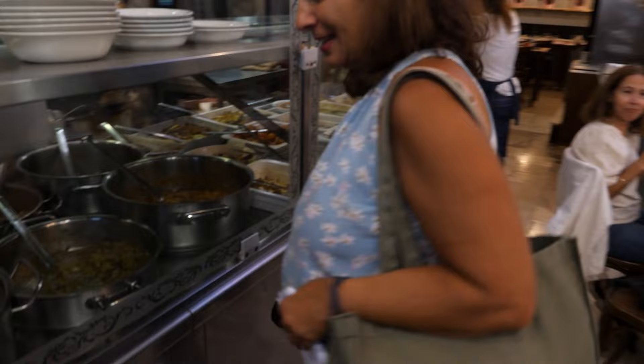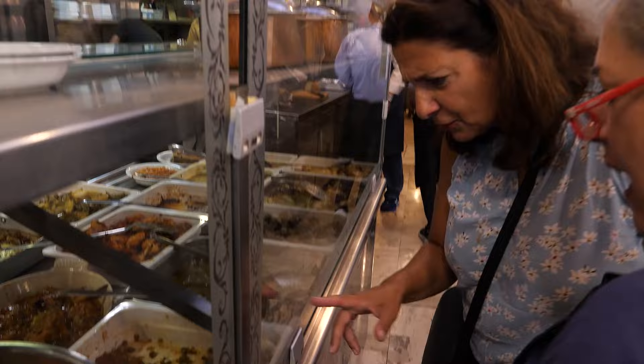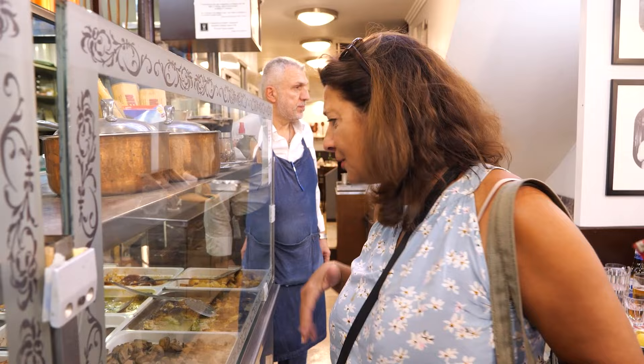They only cook what they find in the market on a daily basis. So you sit down here and eat. Thank you.